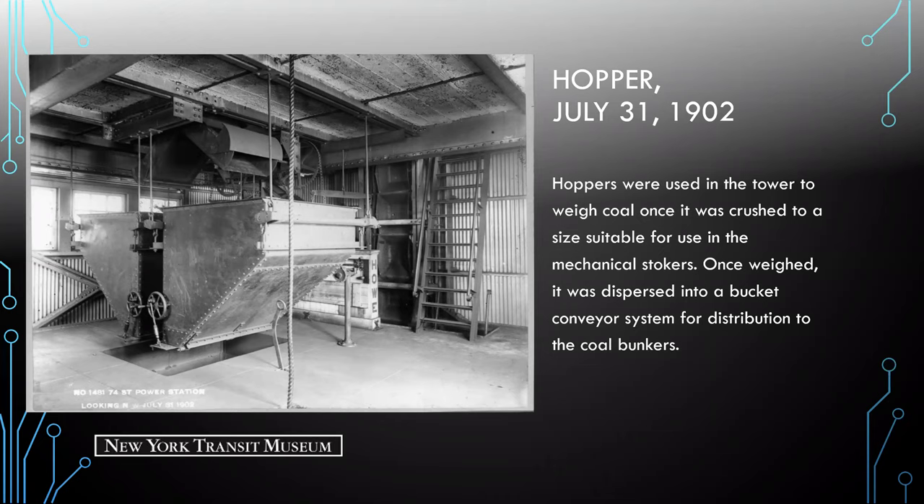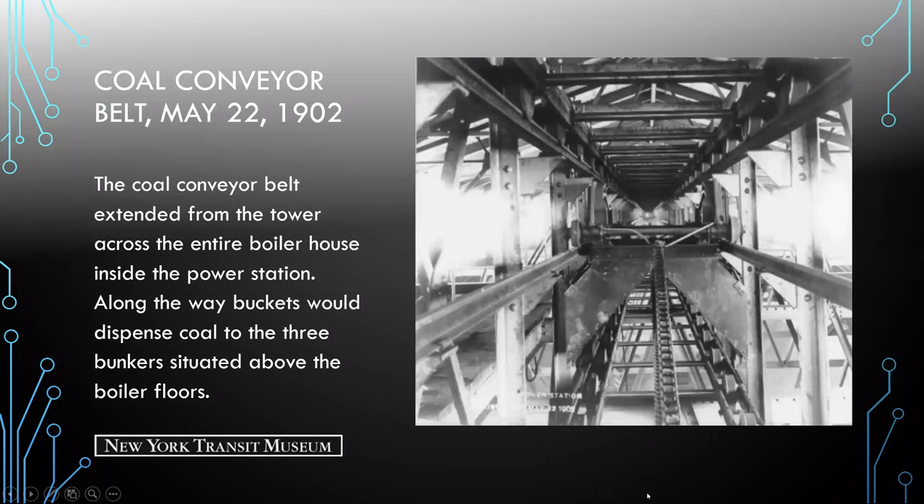Here we see a hopper, which was used in the tower to weigh coal once it was crushed to a size suitable for use in the mechanical stokers. Once weighed, it was dispersed into a bucket conveyor system for distribution to the coal bunkers. The conveyor system extended from the tower along that bridge across the entire boiler house floor above the coal bunkers, dropping coal into the bunkers below.